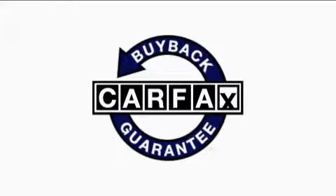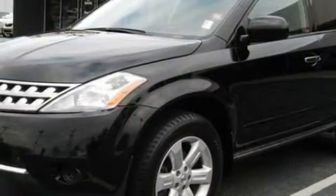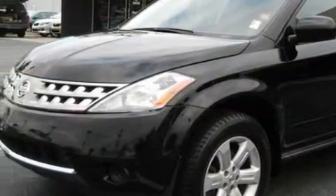This vehicle has had only one owner, and it qualifies for the Carfax Buyback Guarantee. Call now to find out how you can own this breathtaking crossover.